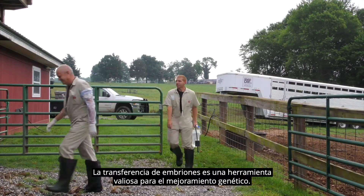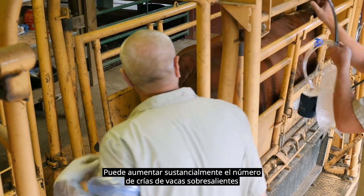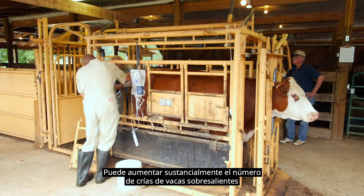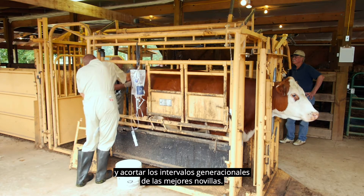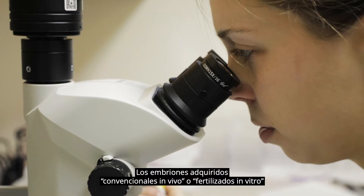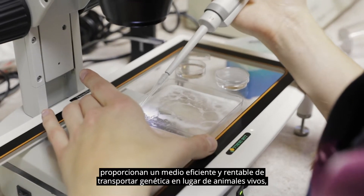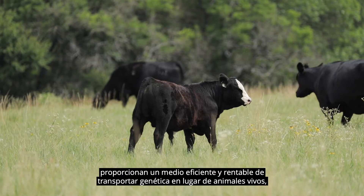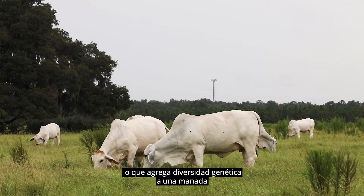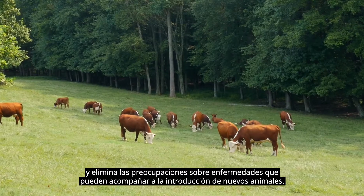Embryo transfer is a valuable tool for genetic improvement and can substantially increase the number of offspring from outstanding cows and shorten generational intervals from top heifers. Purchased conventional in vivo or in vitro fertilized embryos provide an efficient and cost effective means of transporting genetics rather than live animals, adding genetic diversity to a herd and eliminating disease concerns that may accompany new animal introduction.